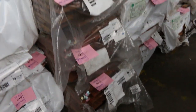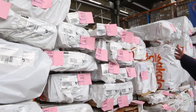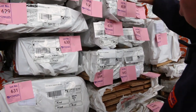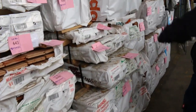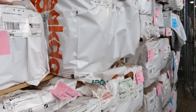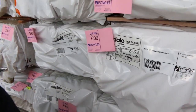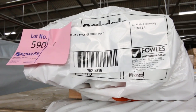Western beech. Celery top pine strips, 15 by 25. And a whole heap of handyman-size packs here — good for just a normal bloke who doesn't need a big pack. 70 by 32 dressed myrtle in that one, so architraves there. There's some kauri pine. One pack I'll point out — this one up the top here, lot 590: a mixed pack of Huon pine, from sunny Tasmania.